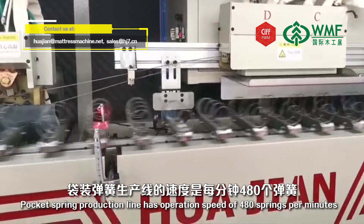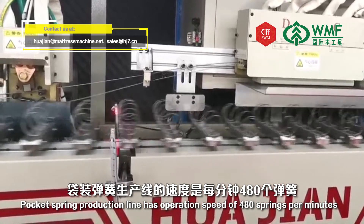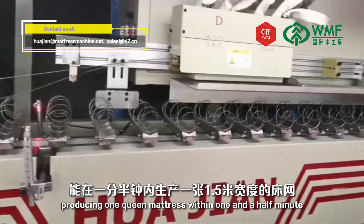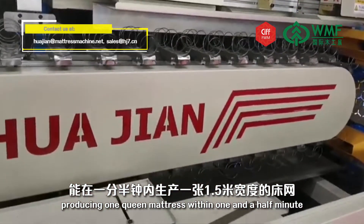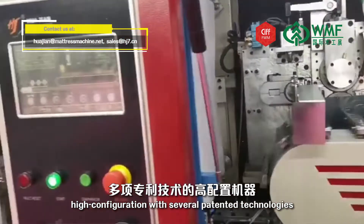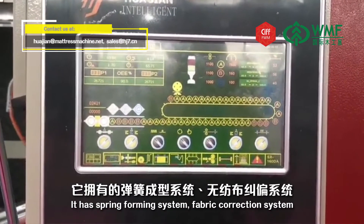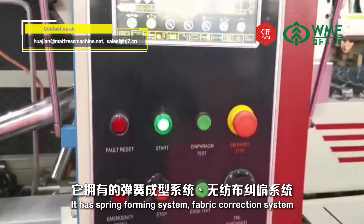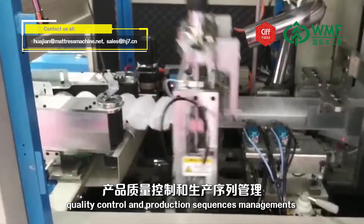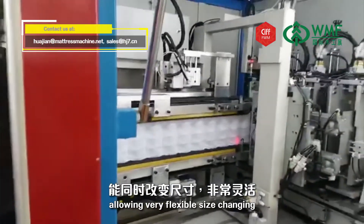The Pocket Spring Production Line has operation speeds of 480 springs per minute, consisting of 3 or 4 coilers and 1 assembler. Producing one queen-size matrix only needs 1.5 minutes. All of our spring coilers and assemblers are high-configuration with several patent technologies, including a spring forming system, fabric correction system, quality control, and production management, allowing very flexible size changing.